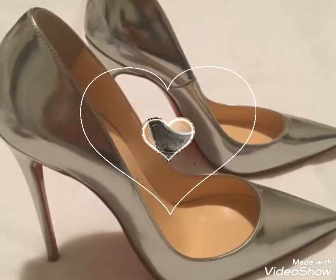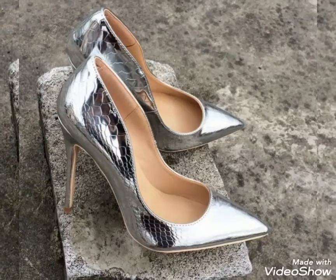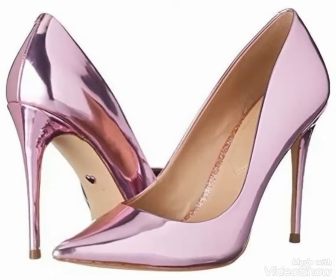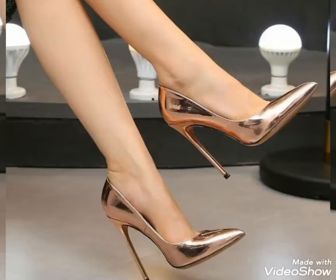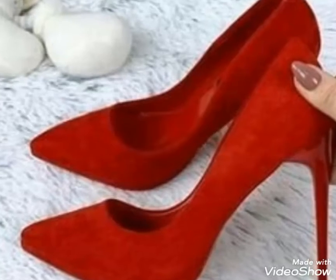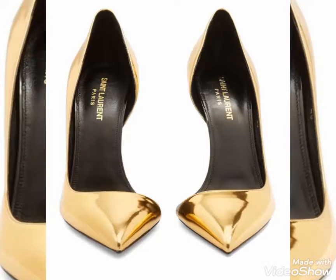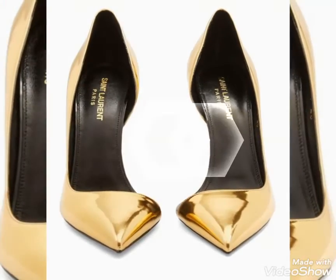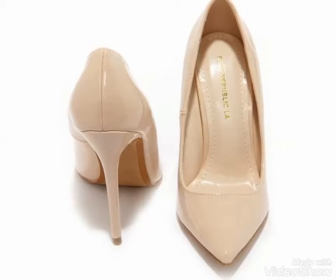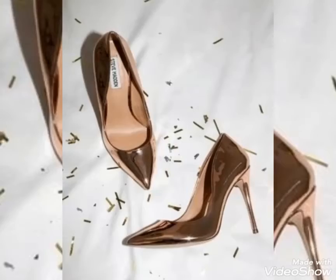Hello friends, welcome back to my YouTube channel Style Governor. I am here with another video — in this video I will show you a very cute and pretty collection of pointy toe high heel pumps for ladies of 2021. Very gorgeous, unique and amazing designing ideas I bring for you. I hope you love this beautiful collection.